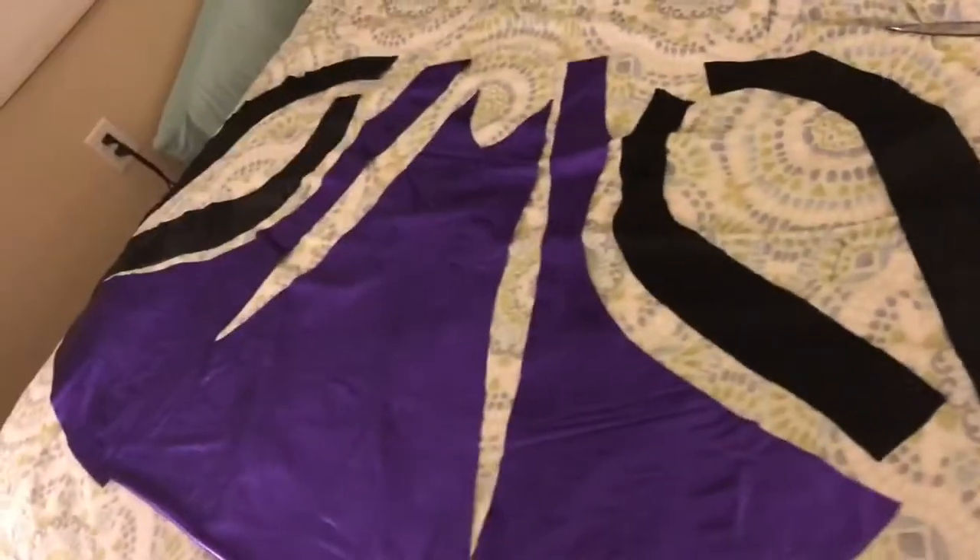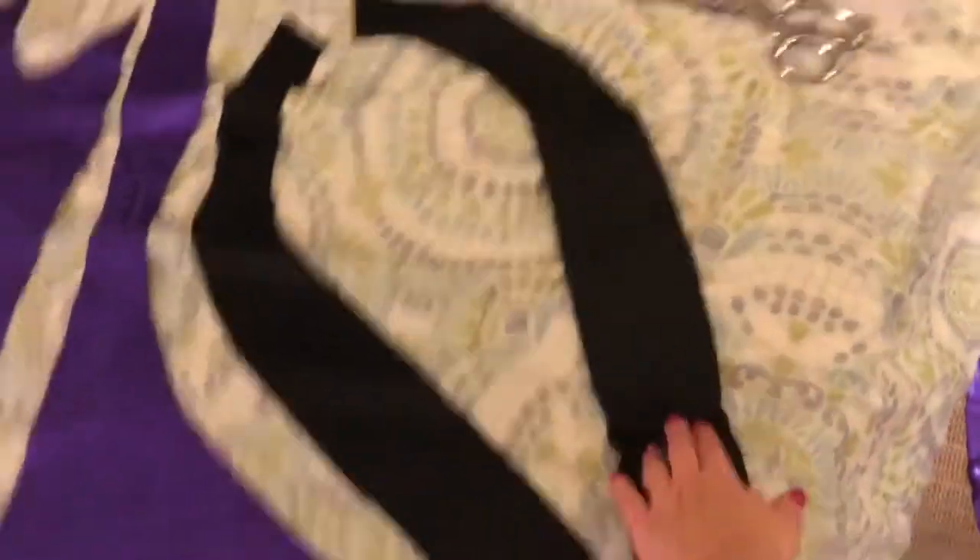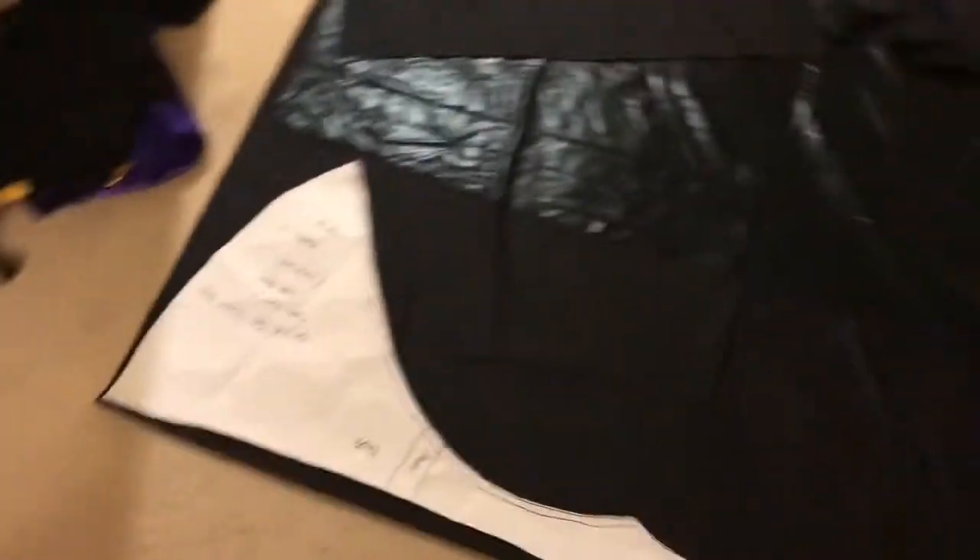Now I'm watching Girl Meets World while working on projects. I've got the front of the dress laid out, and then this will be part of the back, that's part of the back, and then this last part to cut out. Okay, gonna sign off the video log for the day in my Supergirl jams.